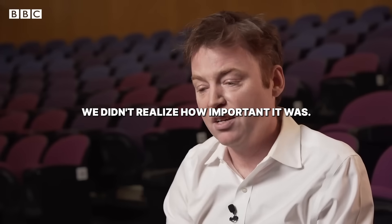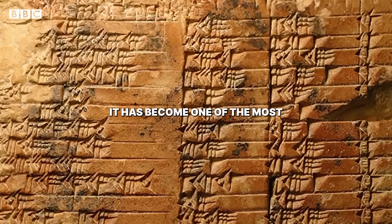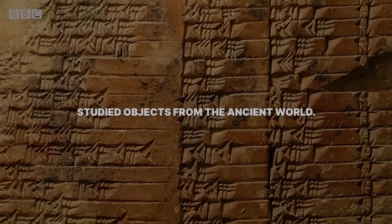At the time, we didn't realize how important it was. Subsequently, it has become one of the most studied objects from the ancient world.